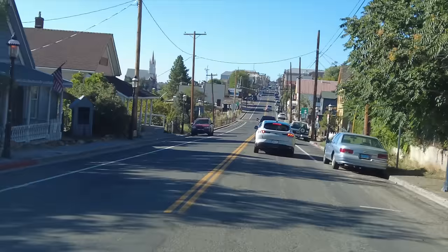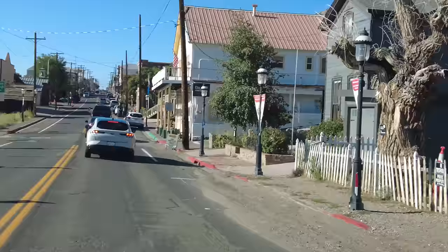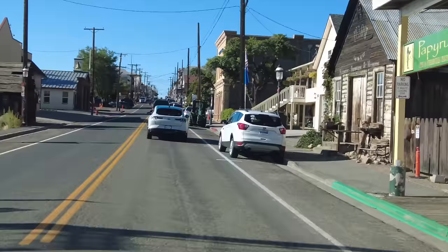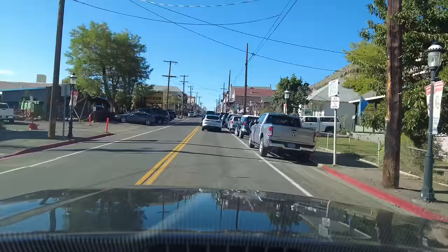I want to give you a look coming into town — looks pretty cool, doesn't it? Pretty much the entire downtown is on the national register. It's a national historic district. This was quite the town in its day. It's pretty early in the morning, 9 a.m. — I wanted to get here early.